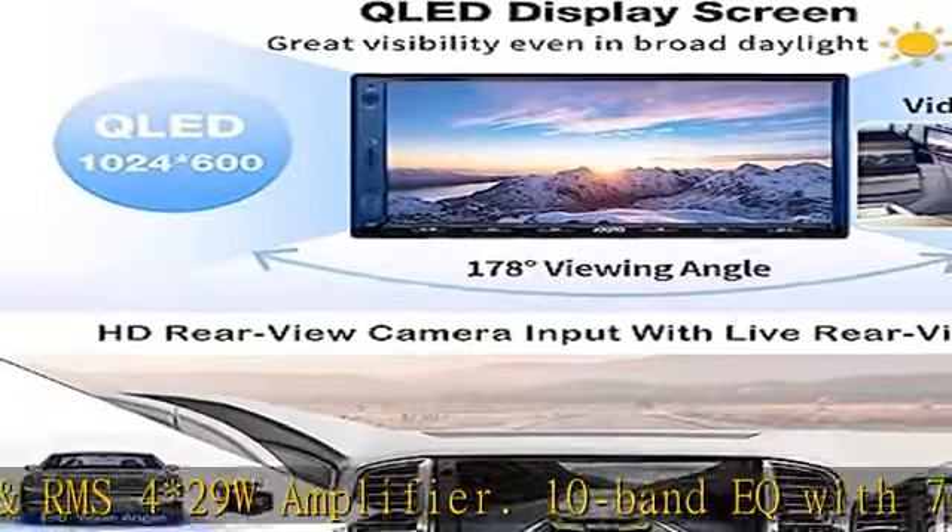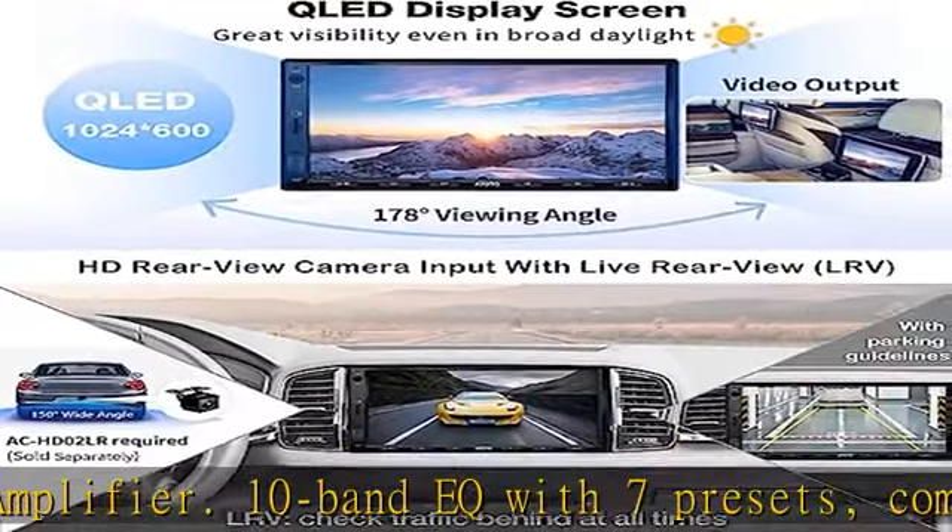AM/FM tuner, SXM ready (tuner required), video outputs for headrest monitors. Keep your OEM steering wheel control functions; if there are no such functions, we highly recommend the ATOTO AC 44 F5 steering wheel wireless remote HD display.